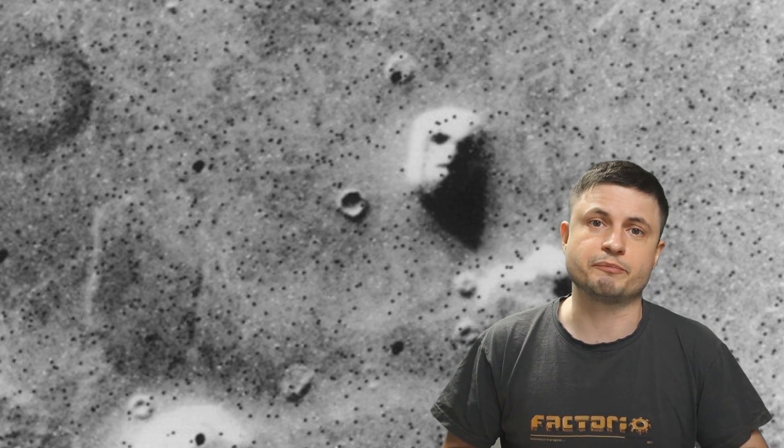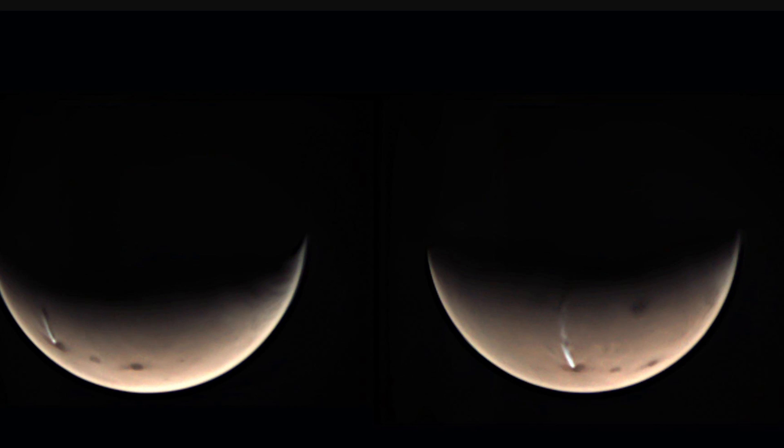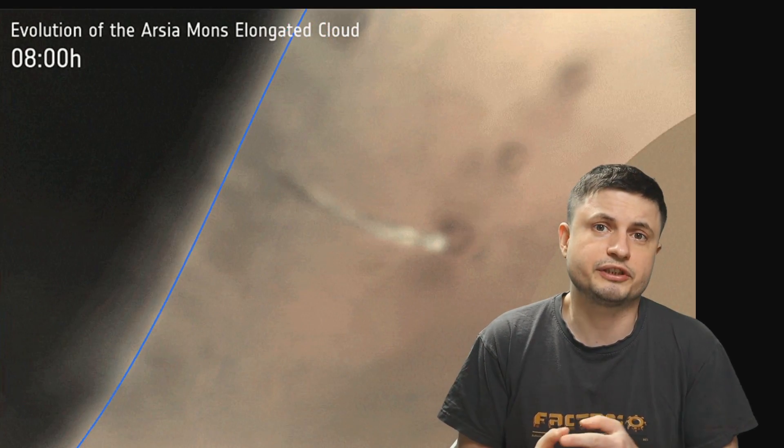Hello wonderful person, this is Anton and today we're going to be talking about a resolution to one of the strangest mysteries of planet Mars. And no, we're not talking about the face on Mars — this has been resolved many years ago. We're talking about this really unusual cloud-like formation that was originally discovered in 2018 by the mission known as Mars Express, coming out of this strange ancient volcano known as Arcea Mons. So what's creating this strange cloud and why does it look like the volcano is literally erupting?